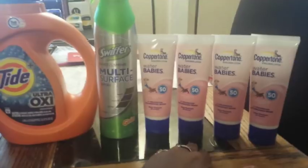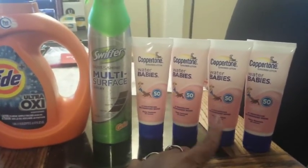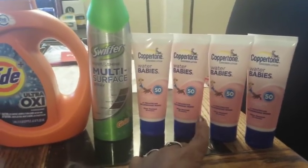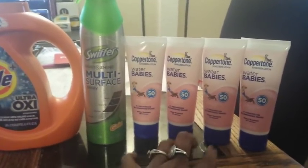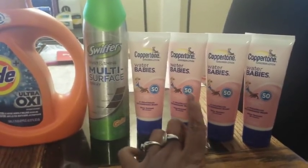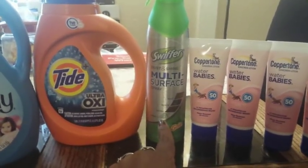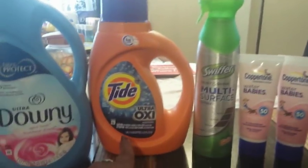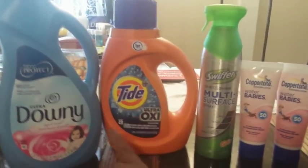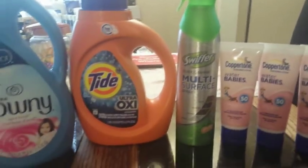The other part of the deal from the first breakdown was eight of the Coppertone Water Babies and one one-dollar product — it didn't matter what it was — and these were 100% free, just pay tax. My store did not have eight, so I ended up getting four. These are three dollars and fifty cents. For coupons: I used two of the six-off-two Coppertone coupons — they didn't exclude Water Babies, and these are the three-ounce ones which are not excluded on that coupon. The rest are digital: one two-dollar-off-one for the Swiffer Dust and Shine, one two-dollar-off-one for the Tide, and one two-dollar-off-one for the Downy. Those three are separate digital coupons, and the two Coppertone ones are paper coupons.